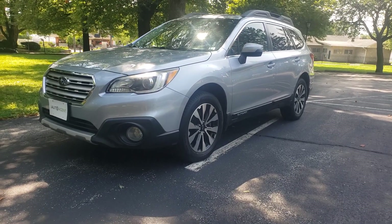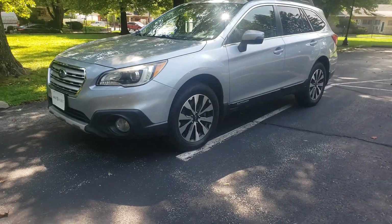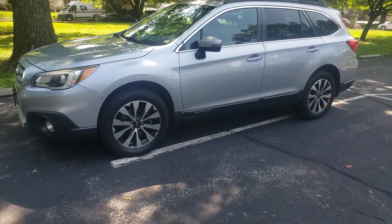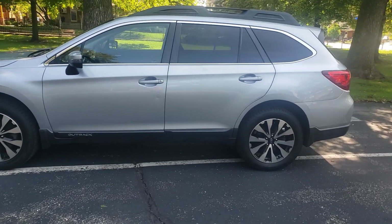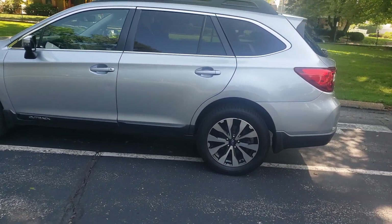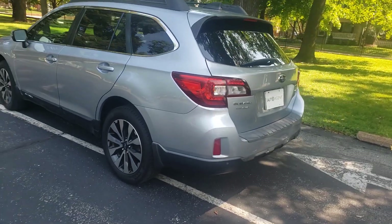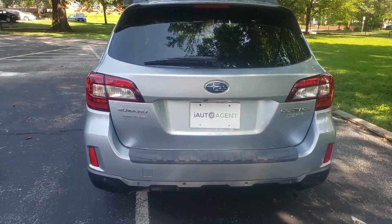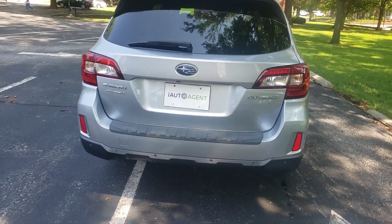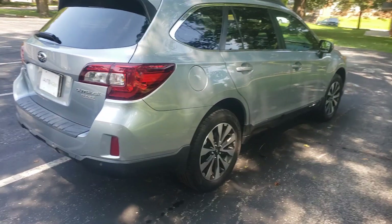Good morning and welcome to iAutoAsian. Today we've got a 2017 Subaru Outback. You can see it's a light silver color. This is an all-wheel drive and it is a partial zero emission vehicle for all of you that like to help save the environment.